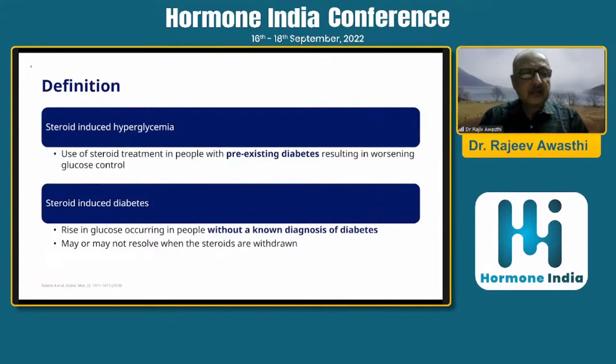Steroid-induced hyperglycemia is defined as the use of steroid treatment in people with pre-existing diabetes resulting in the worsening of glucose control. Steroid-induced diabetes is a rise in glucose occurring in people without a known diagnosis of diabetes, which may or may not resolve when steroids are withdrawn.